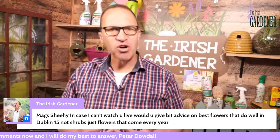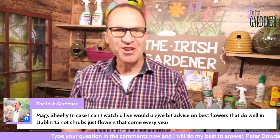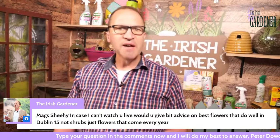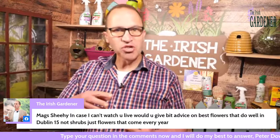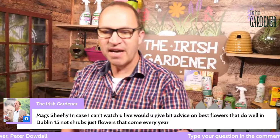Then move on through spring — daffodils, tulips into April — and then the alliums, the best of all of them, which bring you right up to now in terms of colour. For summer colour, look at perennials as opposed to bedding plants. Herbaceous perennial just means a plant that will die back for winter and come on every year. Things like peonies for early summer, into dahlias, salvias, and rudbeckia — the black-eyed Susan — will all do in Dublin 15, anywhere in Ireland really, right into the autumn to the first frost.